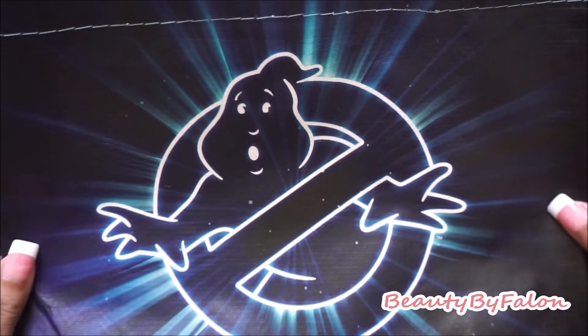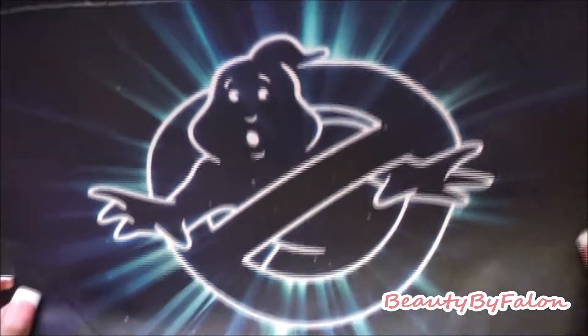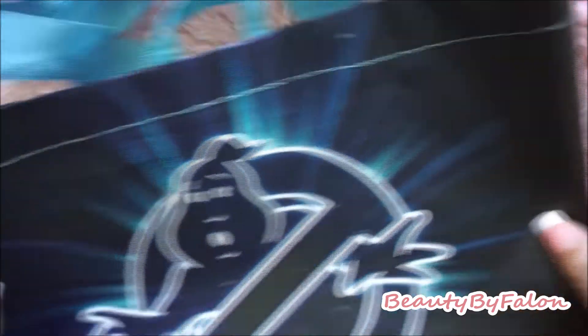I thought it was super cute, so I picked up this Ghostbusters tote. It has the blue handles, and the sides just look like that — really cute, so I picked that one up.